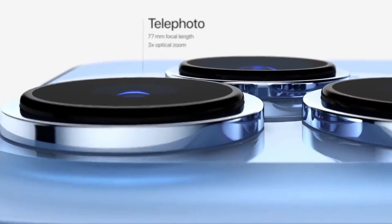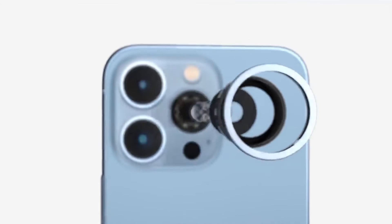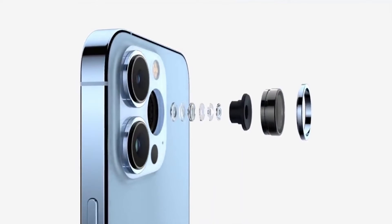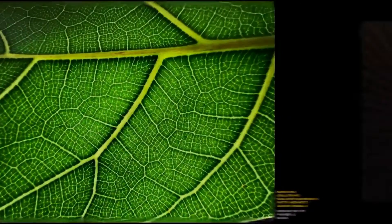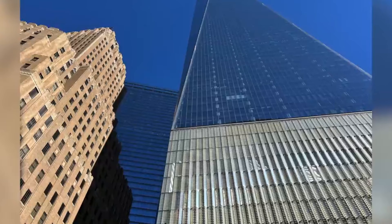Meanwhile, the telephoto camera on the iPhone 13 Pro and 13 Pro Max — something the iPhone 13 lacks — has received a solid upgrade. The new 77mm telephoto lens now has a 6x optical zoom range, with a digital zoom of up to 15x. This new telephoto camera not only beats the iPhone 13 by its mere inclusion, but also offers more zooming capabilities than the iPhone 12 Pro, with a wider f/1.5 aperture letting in more light too.